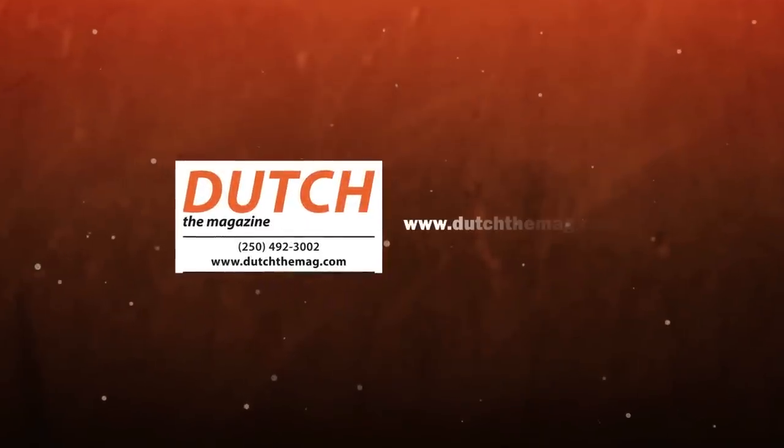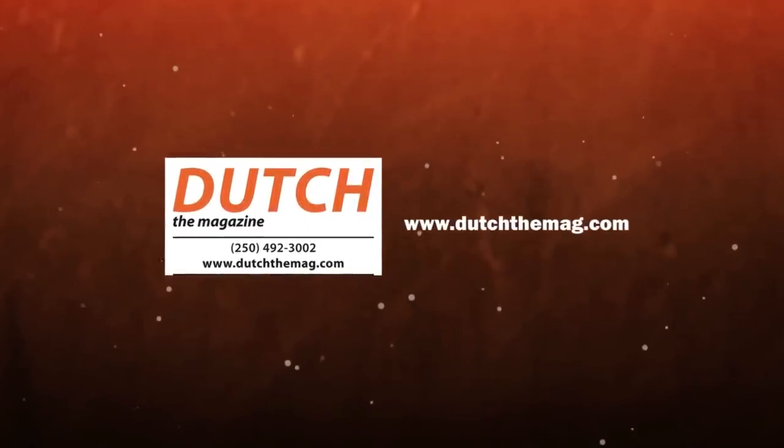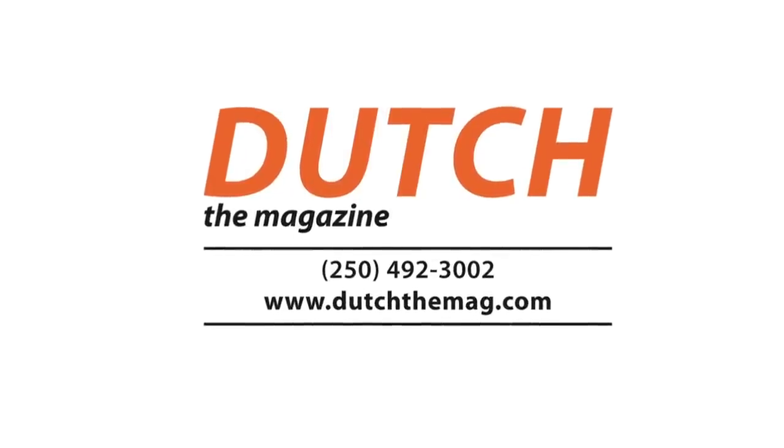This program is sponsored by Dutch, the full-color English-language magazine about the Netherlands and its people, at home and abroad.